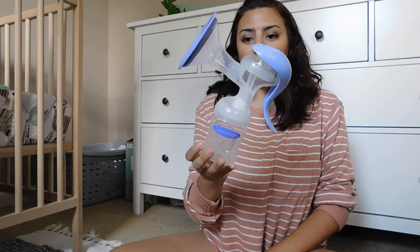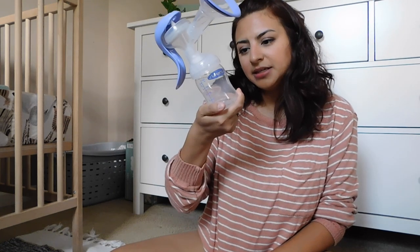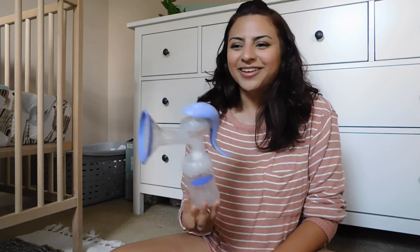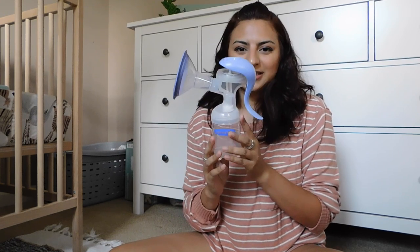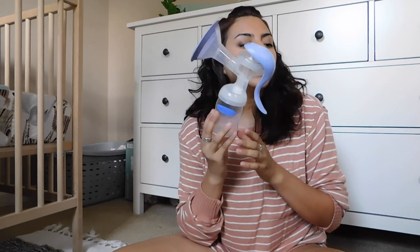The next thing I keep in my car is a manual pump. This is the Lansinoh pump and I really, really love it. This is the only one I've ever used and it was pretty inexpensive — only like 25 bucks. As I was saying earlier, when I don't take full bottles with me, if he starts getting hungry, I'll just go to the car really quick, pump super quick — I think it takes me like five minutes to pump about four ounces — and then put it in his bottle. That way it's fresh milk and there's no chance that it went bad.